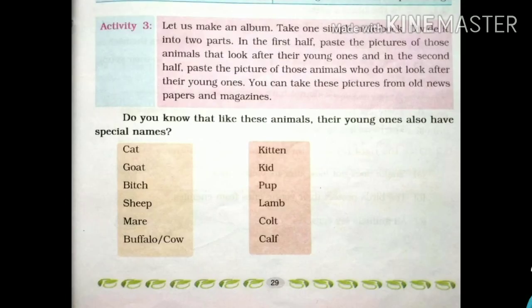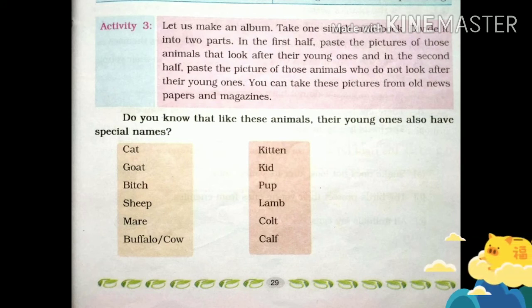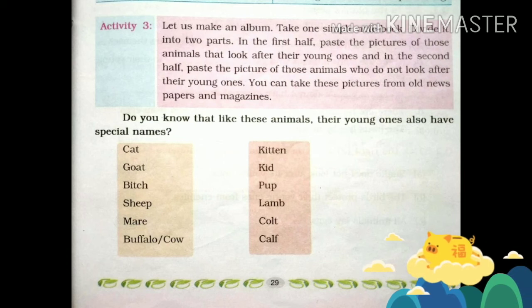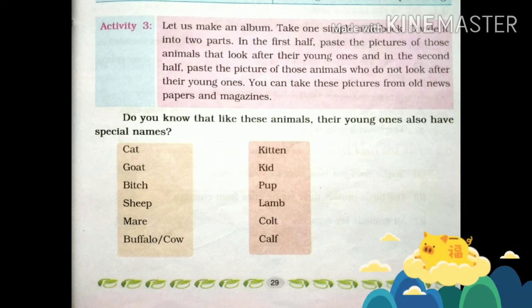Let us make an album. Take a simple notebook and divide it into two parts. In the first half, paste pictures of animals that look after their young ones. In the second half, paste pictures of animals that do not look after their young ones. You can take these pictures from old newspapers and magazines.